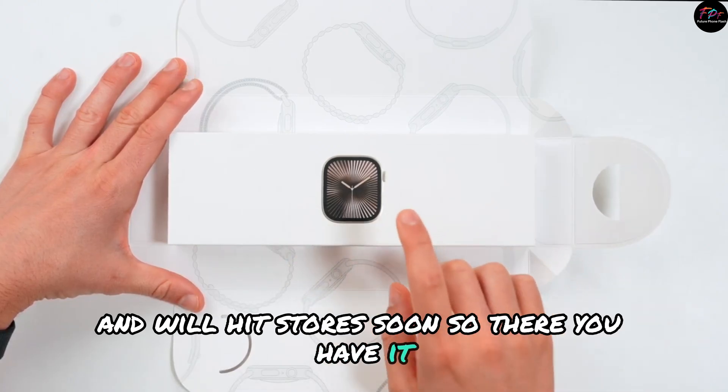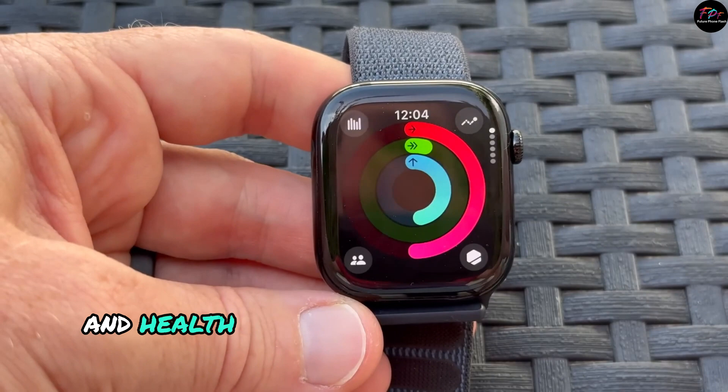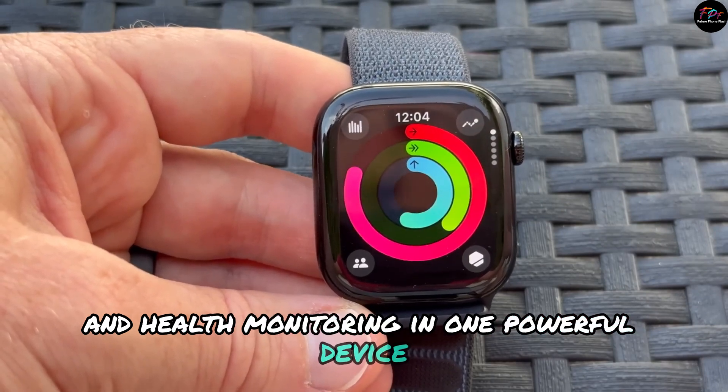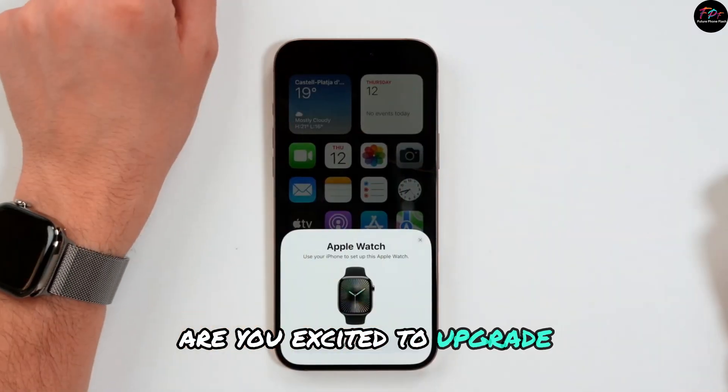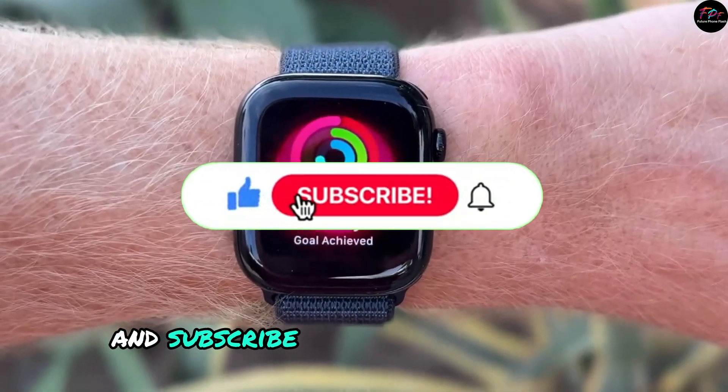So there you have it. The Apple Watch Series 10 combines style, functionality, and health monitoring in one powerful device. Are you excited to upgrade? Let us know in the comments below. Don't forget to like and subscribe for more tech updates.